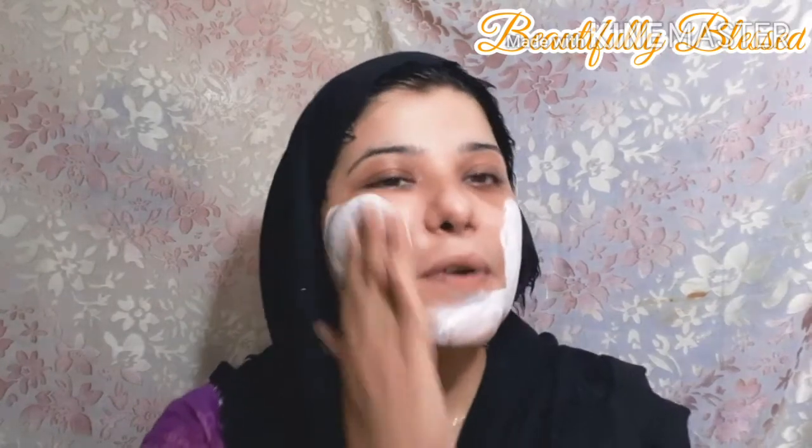Now I'm gonna use this mud mask. Since we're in a hurry, I'll apply it with my hands of course. I'm going to apply that and leave it for about 2 to 3 minutes maximum, because we're keeping this fast.